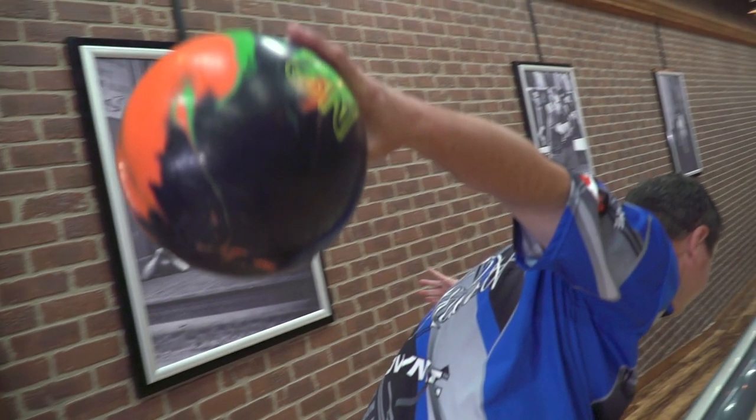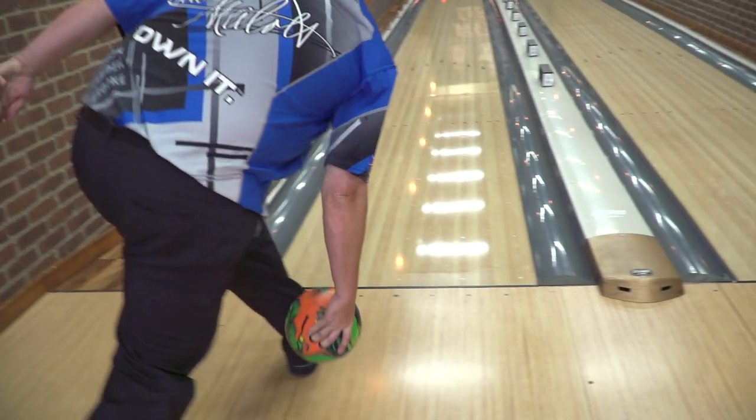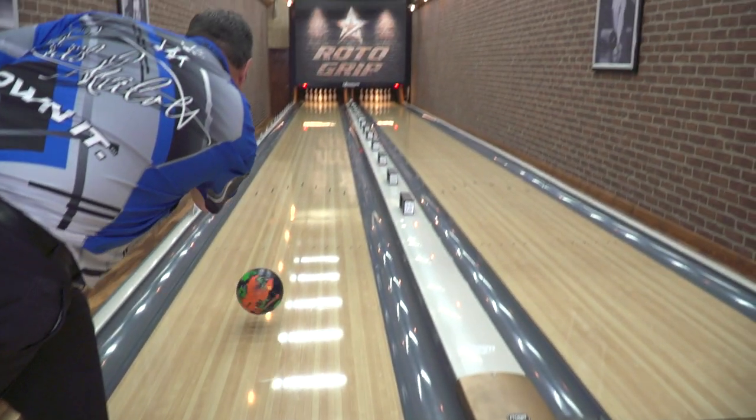If you think about it, when you're in your finished position, your head is on top, your ball is directly below it, and below that, if your right foot was standing there, your ball would be traveling right through that point.